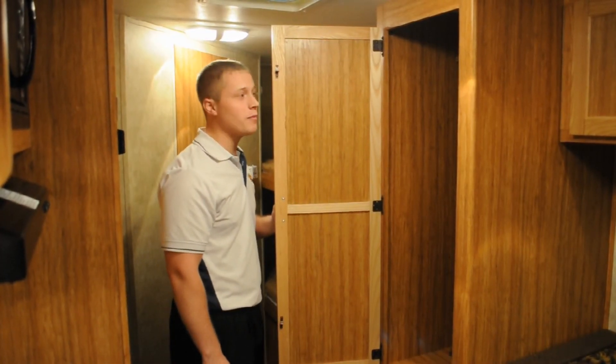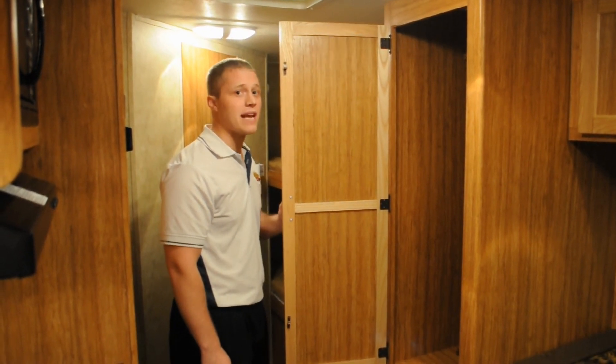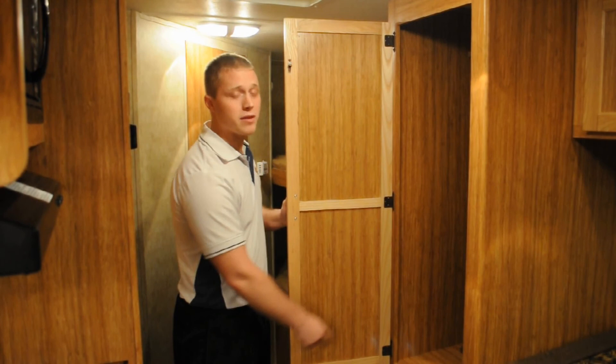As we walk to the back of the coach, we notice a wardrobe. This wardrobe is about two and a half feet deep and has a hanging rod on top for dresses, coats, and jackets, and a small area on the bottom for boots.